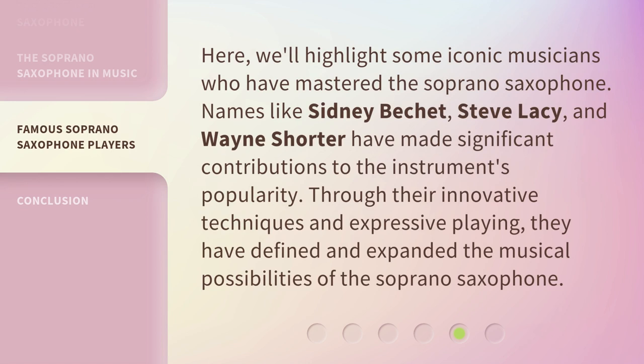Here, we'll highlight some iconic musicians who have mastered the soprano saxophone. Names like Sidney Bechet, Steve Lacy, and Wayne Shorter have made significant contributions to the instrument's popularity. Through their innovative techniques and expressive playing, they have defined and expanded the musical possibilities of the soprano saxophone.